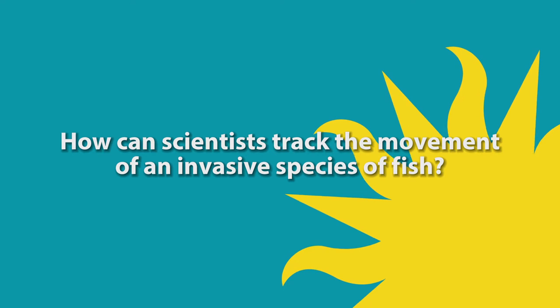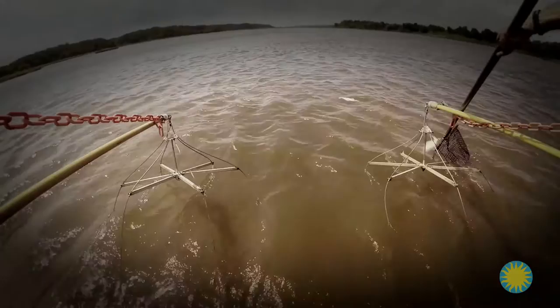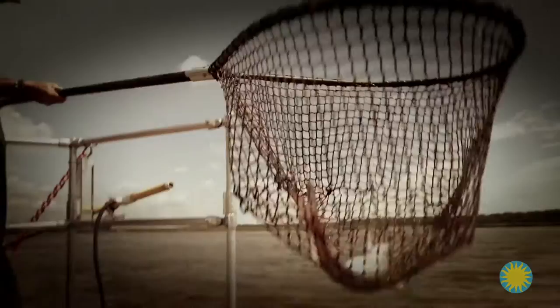In this episode, we ask the question: how can scientists track the movement of an invasive species of fish? Josh Bernstein here, still on the Patuxent River with Rob Aguilar, and we are working on catfish. We caught a bunch and we're about to do catfish surgery. Earlier, we caught invasive blue catfish by electrofishing, and we're about to learn how they're tagged to monitor their movement.